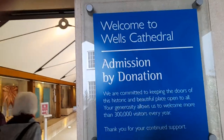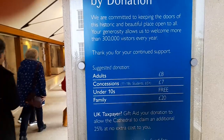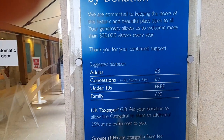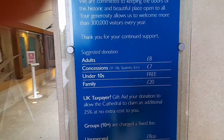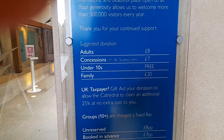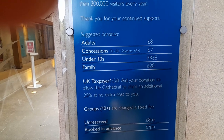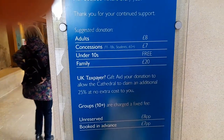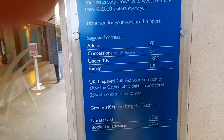Welcome to Wells Cathedral — admission is by donation. The suggested donation is £8 for adults, £7 concession, under-10s are free, and family is £20. UK taxpayers are noted, and groups of 10 are charged at a fixed fee of £8 per person, whether booked in advance or unreserved.